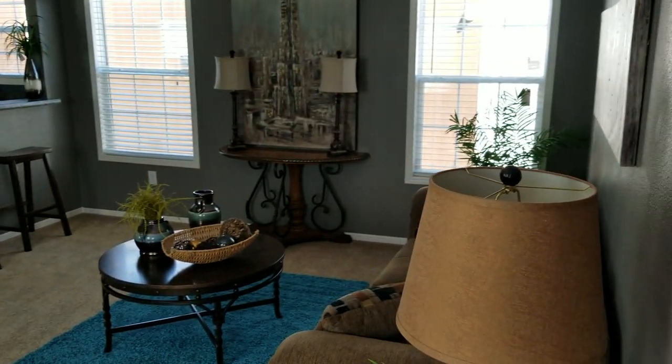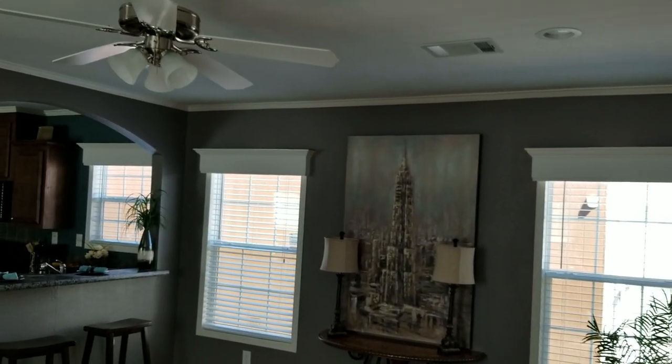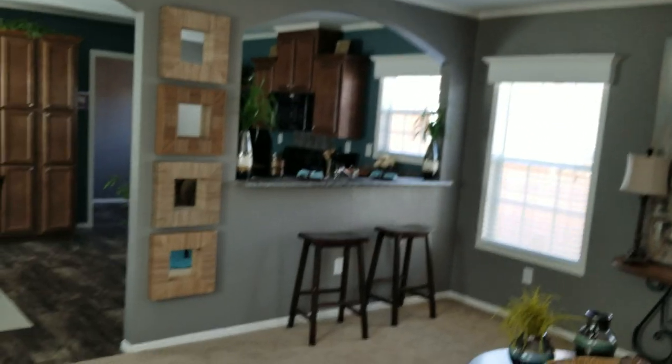It's a three bedroom, two bath home, fully tape and textured, with eight and a half foot tall ceilings with the overhead vents. Just want to give you a quick look at it.